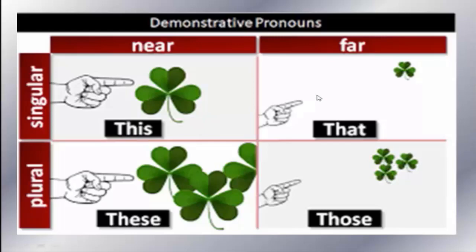For singular far, we say 'That' — 'That is'. For plural near, we say 'These are'. For plural far, we say 'Those are'. Plural near: these are. Plural far: those are.